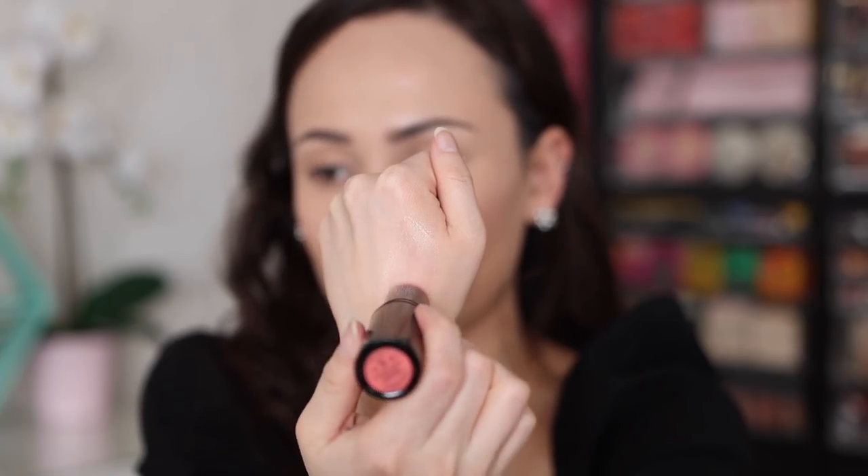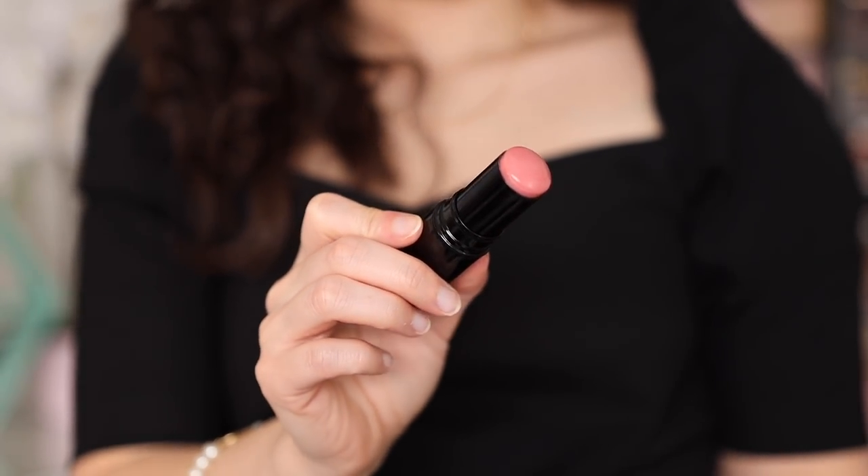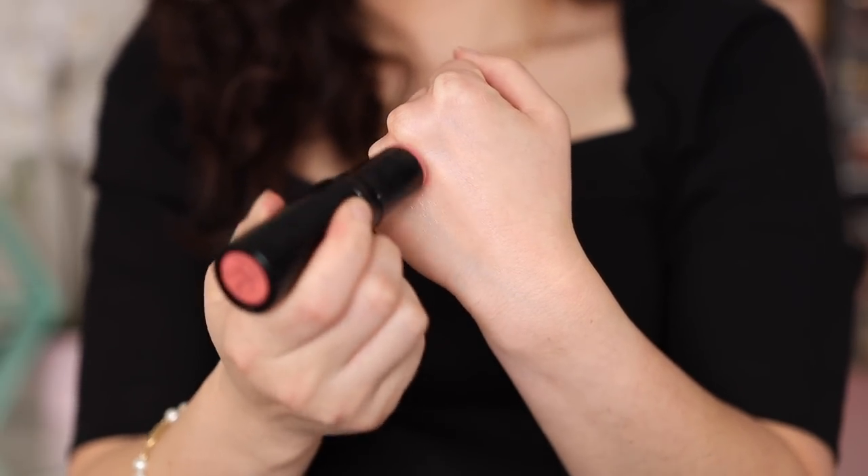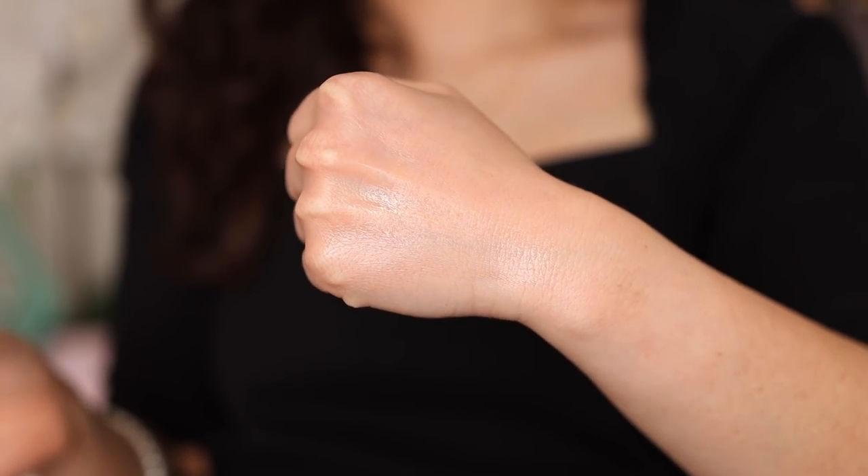This is $45, 18-month shelf life, and made in Italy. Let's try it on. You can see from swatching it, it's very, very sheer. It's more so about the shine. I was hoping it would have a little bit more pigment, but let's play with it anyway. I'm going to put some on the back of my hand.